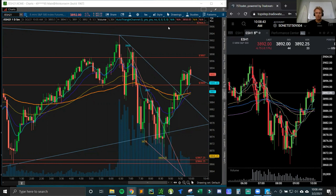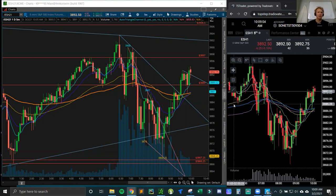I have ThinkorSwim up - I have two monitors. The right side looks at the overall market: the ES, NQ, RTY, YM, and the NYSE TICK so I can see which way we're trending. Then whatever instrument I'm trading I have on the other monitor for the 15-minute, hourly, and daily charts.